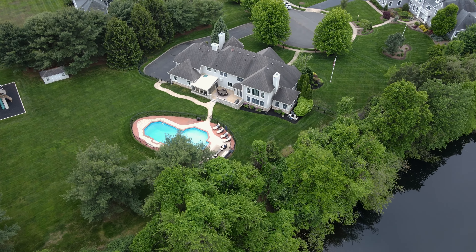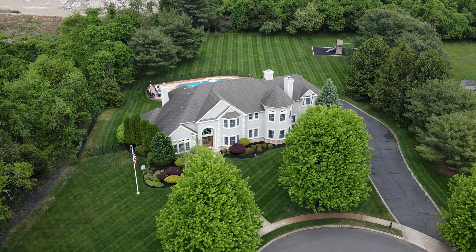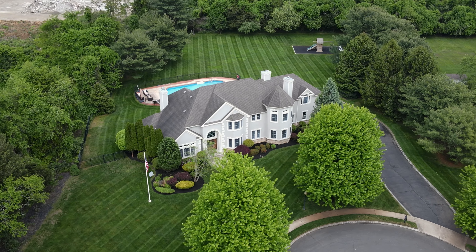Welcome to 1858 Preakness Court here in Wall Township, New Jersey — a luxurious oasis nestled at the end of a private cul-de-sac, offering unparalleled elegance in the heart of Wall Township.